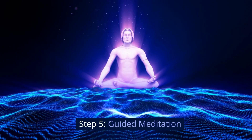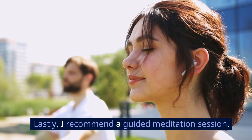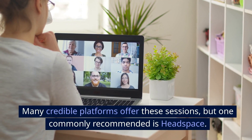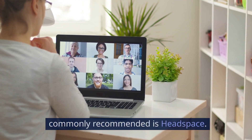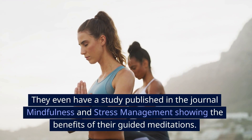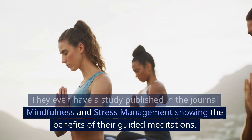Step 5: Guided Meditation. Lastly, I recommend a guided meditation session. Many credible platforms offer these sessions, but one commonly recommended is Headspace. They even have a study published in the journal Mindfulness and Stress Management showing the benefits of their guided meditations.